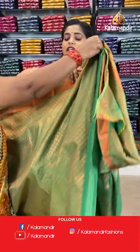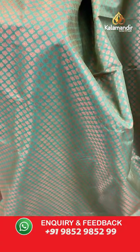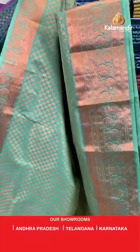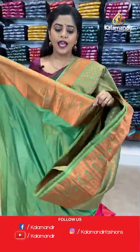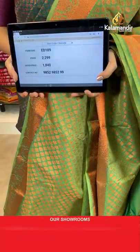Moving ahead to the next colour — a beautiful single coloured saree in light green, almost a pastel effect. The body has a slightly larger copper zari brocade work compared to the previous sarees. The border is quite broad on one side and slightly narrow on the other. The pallu is brocade pattern in the same single colour. It comes with a plain blouse piece and a zari border. Saree code is ED189, offer price 1840 rupees.